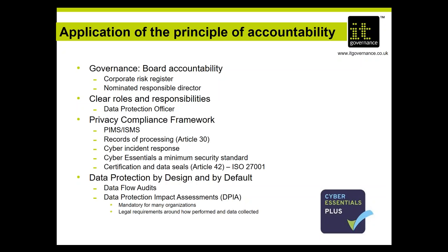GDPR talks about data protection by design and by default as a specific requirement. Some organizations must carry out a data protection impact assessment — mandatory if you're processing large volumes of special categories of data, monitoring people on a large scale in a public area, or creating new technology processes that create high risks for rights of natural persons. Even if not captured by mandatory areas, you should still consider doing a DPIA. A DPIA takes a process apart, determines where risks are to data subjects, then rebuilds it to reduce those risks. Data flow audits come before a DPIA, identifying all the ways data is collected and dealt with across the organization.